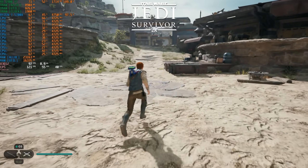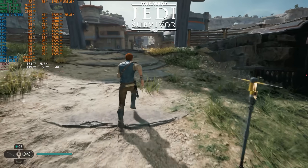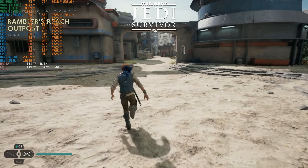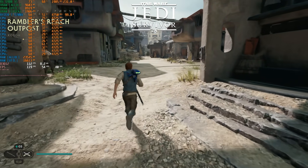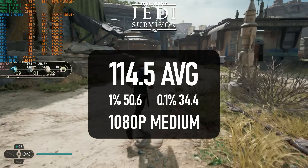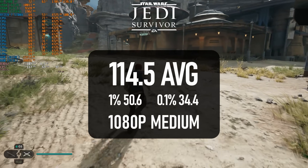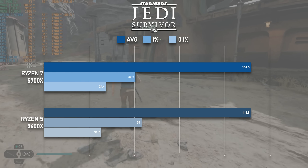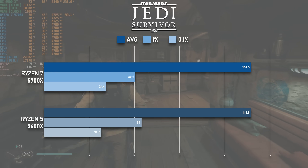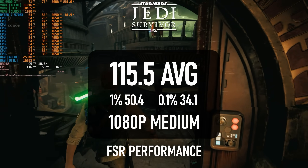I'd hoped for better from Jedi Survivor, as it's a game that's desperately seeking something to iron out the stutters, and the developers have zero interest in helping out further. The game does leverage the extra threads to a degree, but it doesn't result in any greater performance — it scores exactly the same average of 114.5fps as the 5600X. 1% lows were a couple of frames lower, though 0.1% were a couple of frames higher, and neither results in a perfect experience. To rule out a GPU bottleneck, I ran with Performance FSR, which improved the average by just one whole frame.